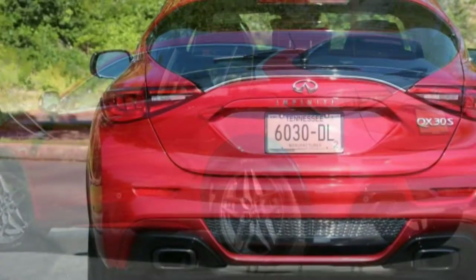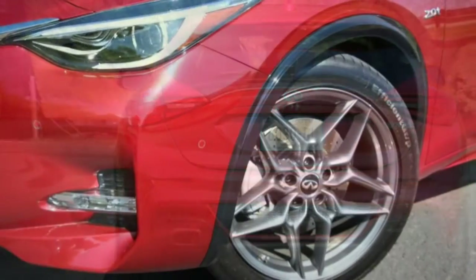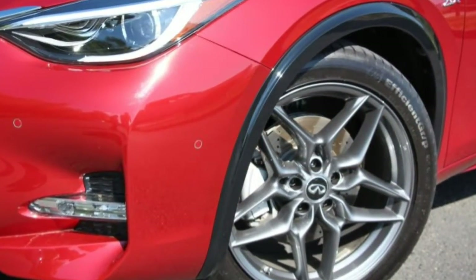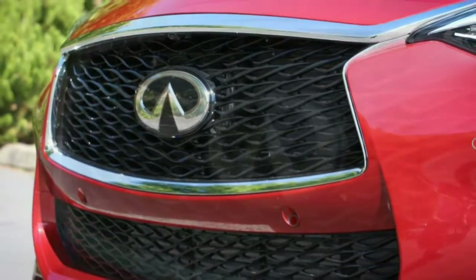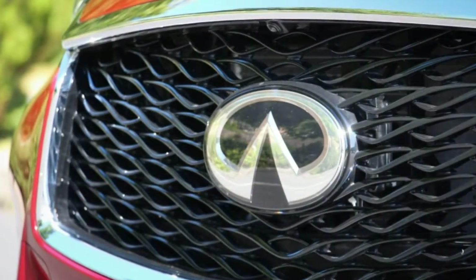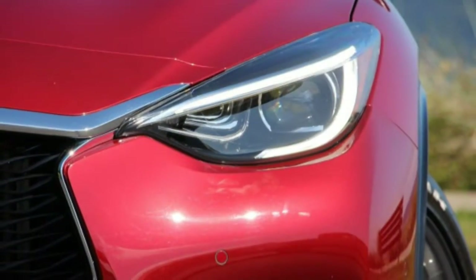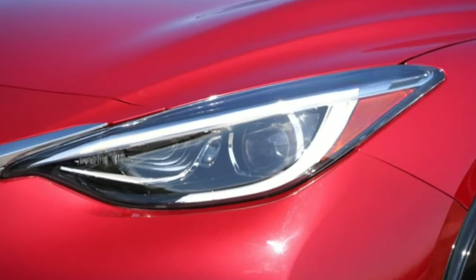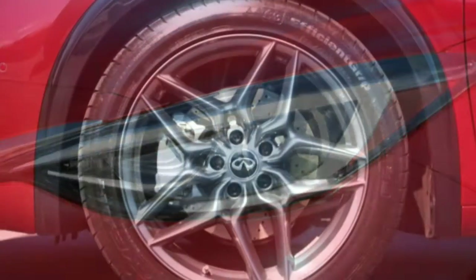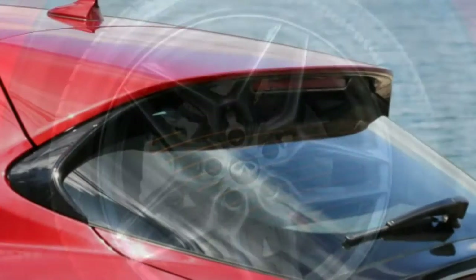That said, not all QX30s are crossovers. In fact, it's arguable whether any of them really are. Of the three QX30 models Infiniti will offer in the United States, including the standard front-wheel-drive QX30 and the also front-drive QX30 Sport we drove for this story, only the all-wheel-drive model makes the best argument to qualify as a crossover.